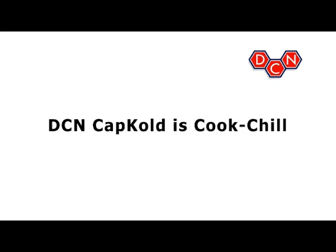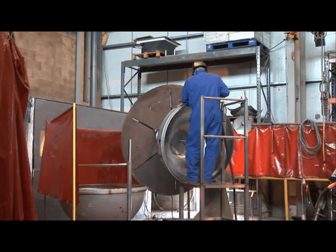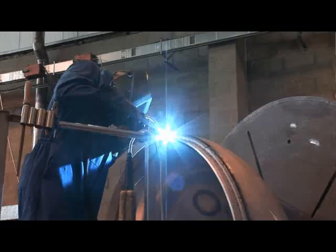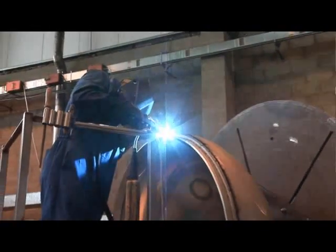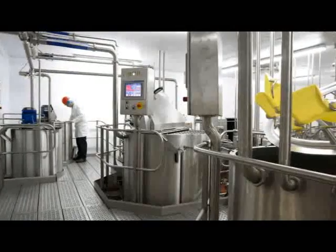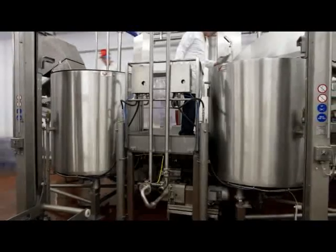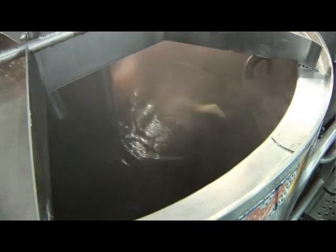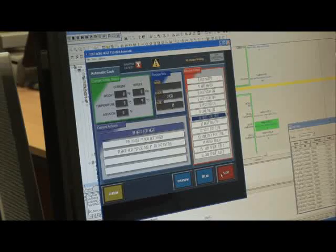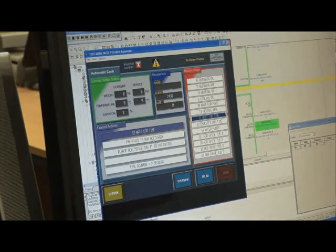CapCold is Cook Chill. DCN Steam Jacketed Kettles are manufactured in the UK and are offered in standard sizes of between 300 and 1500 litres; custom sizes are made to order. Kettles can be fitted with a range of accessories including odour abatement system, clean in place, steam injectors, homogenisers, mixers, blenders, full controls, valve packages and gantries. Software can be as simple or as sophisticated as required, including recipe control and data storage systems.